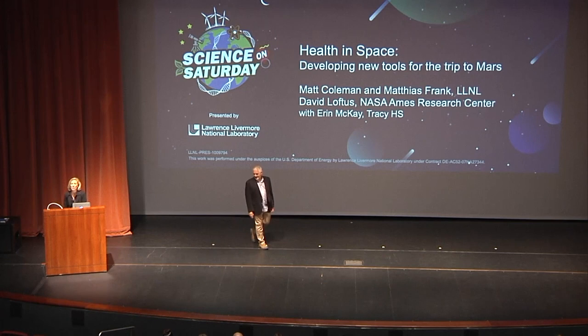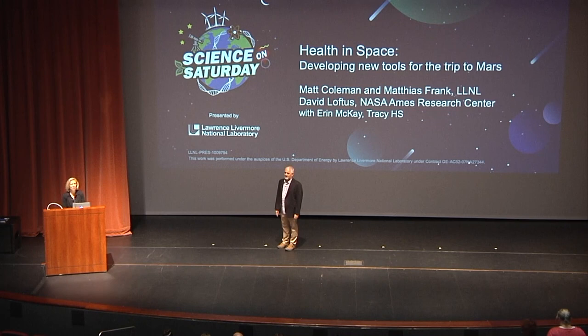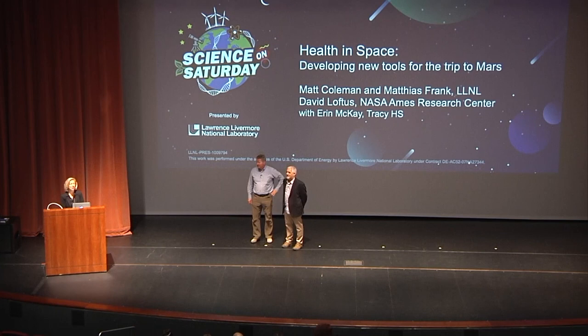This presentation is going to be out of this world. I'd like to introduce our speakers this morning. First is Dr. Matt Coleman, a senior staff scientist at Lawrence Livermore Lab, who received his PhD in biology from Boston University. Joining him is Dr. Matthias Frank, also a senior staff scientist at Lawrence Livermore National Lab, who received his PhD in physics from the Max Planck Institute and Technical University of Munich.